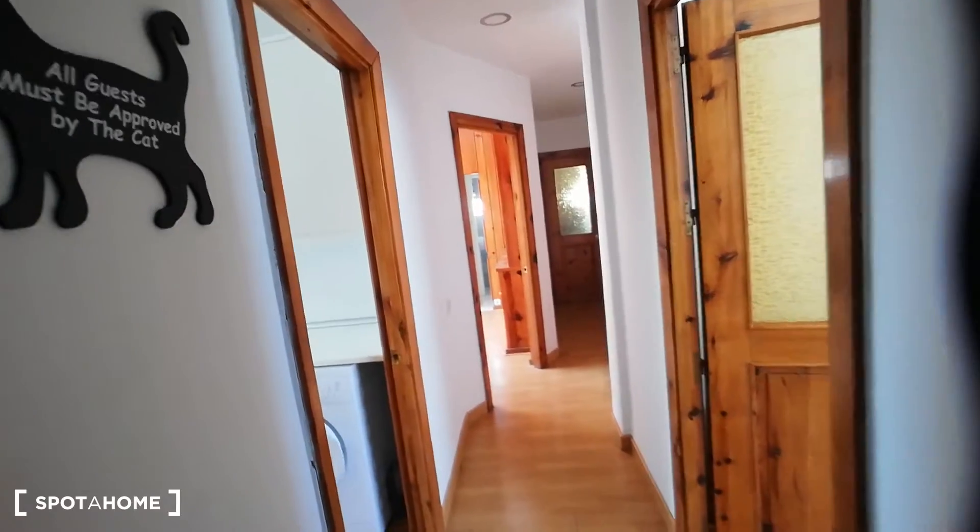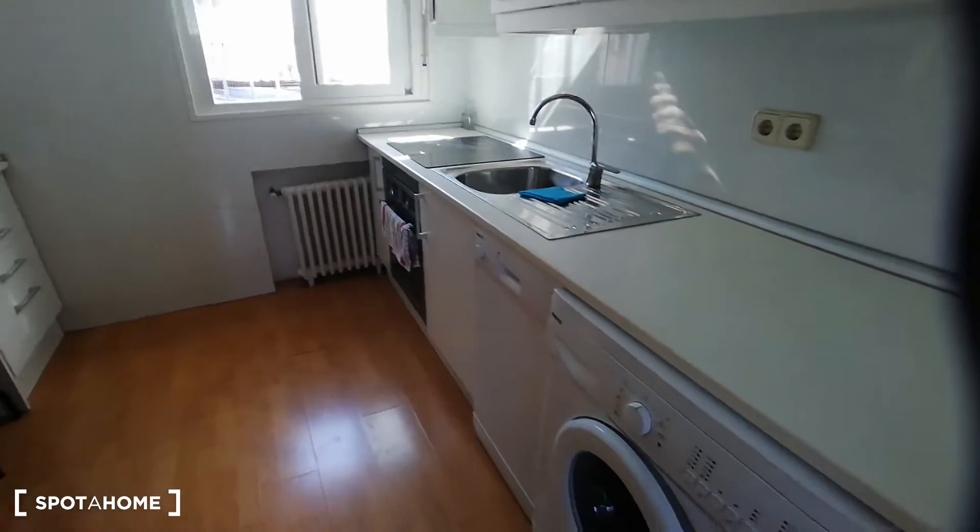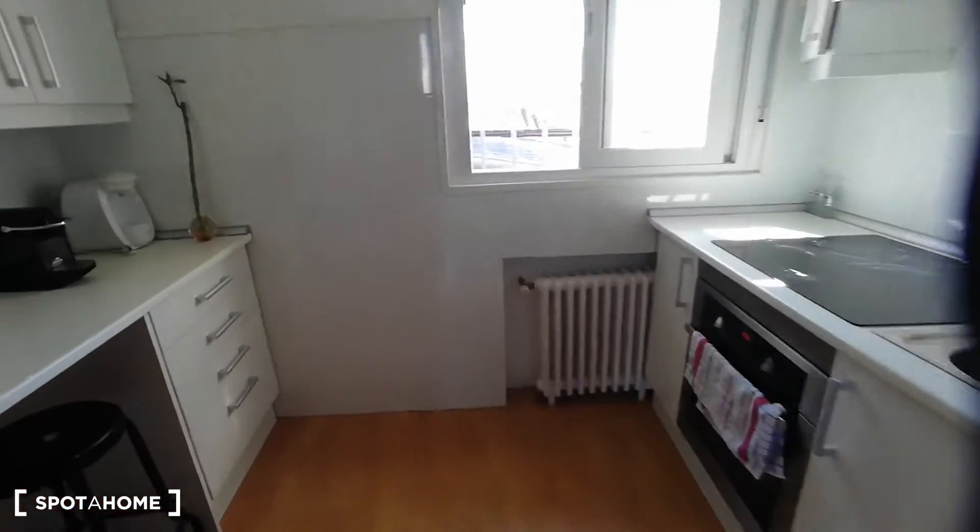We're going to start from the main door, which is behind me. You can see the electricity panel for the house located above it. Then we're going to move across the hall — to my left is going to be the kitchen.